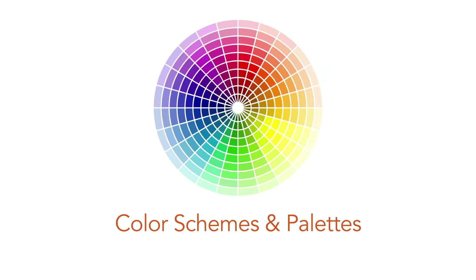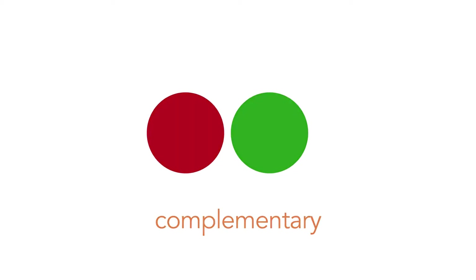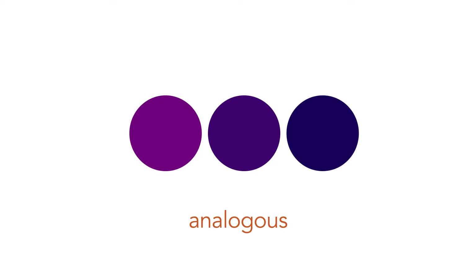Complementary colors are opposite from each other on the color wheel. They are great for contrast, but hard to use together in large doses. Analogous colors are next to each other on the color wheel — they match really well, but they need contrast to create hierarchy in the design and tell your eye where to go. If you choose an analogous color scheme, you'll choose one color as the main color, one as the secondary, and one as an accent.